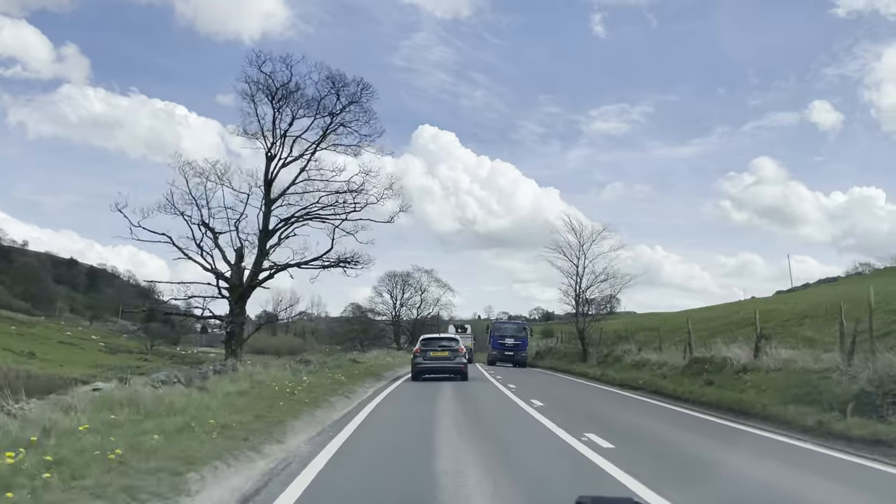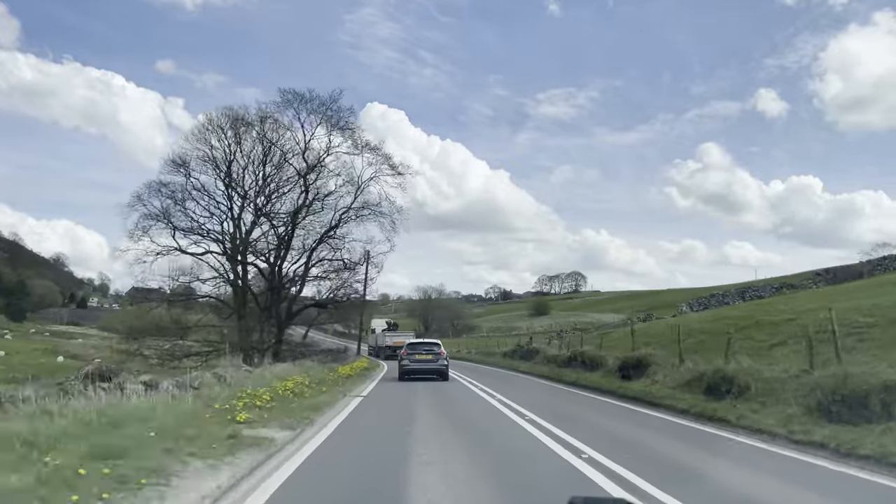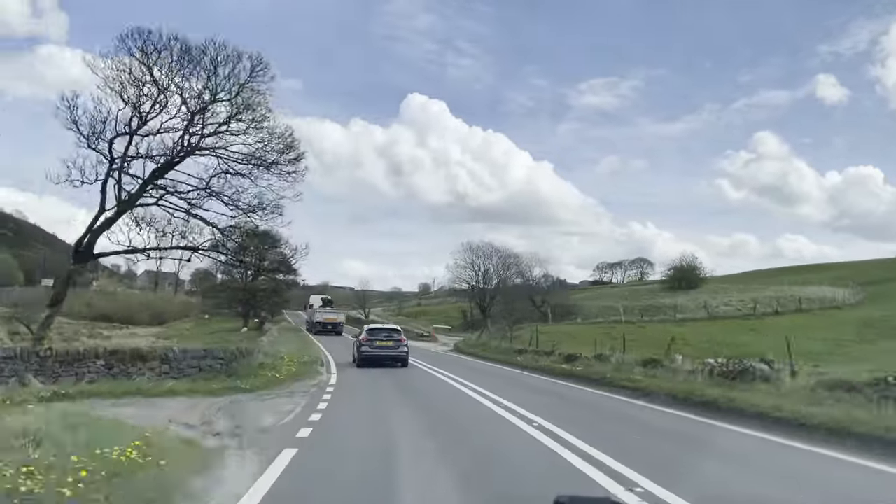One of the most glorious parts of the Peak District, full of beauty in every direction. Join us on a short drive to Edale via Mam Tor.